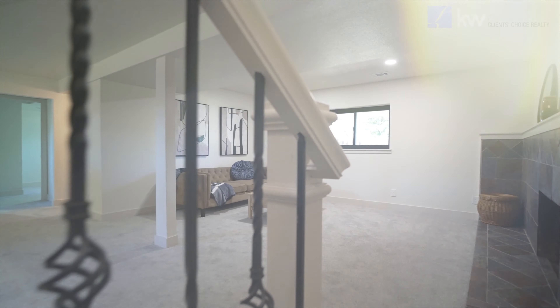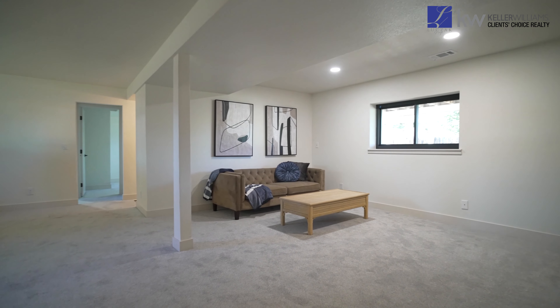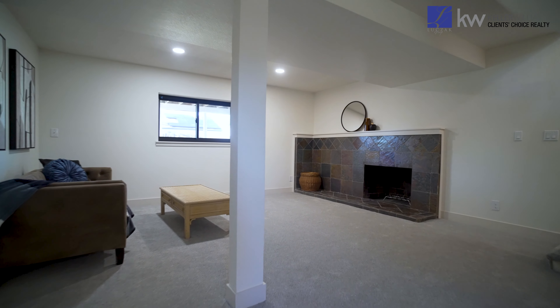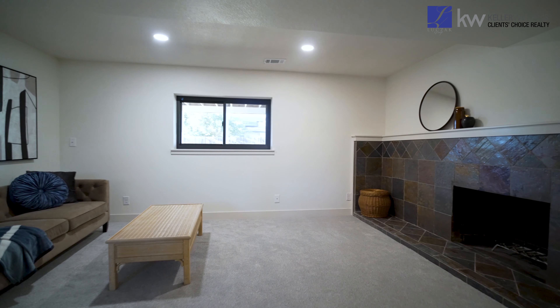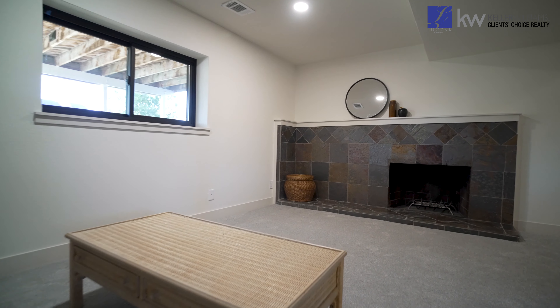As we make our way to the bottom level of this house you'll find brand new carpet, thick and comforting, that runs throughout this level. We have a huge entertainment area here, large enough to fit a sectional entertainment system — cozy around the fire with your family and friends. I promise you this space is built to entertain.